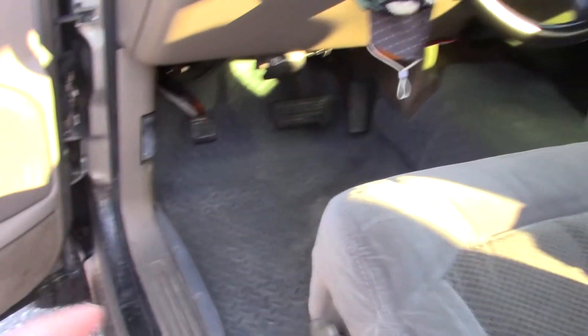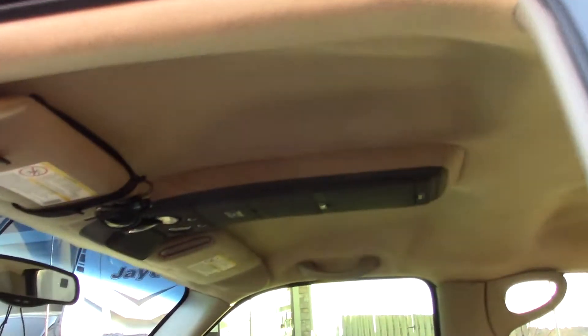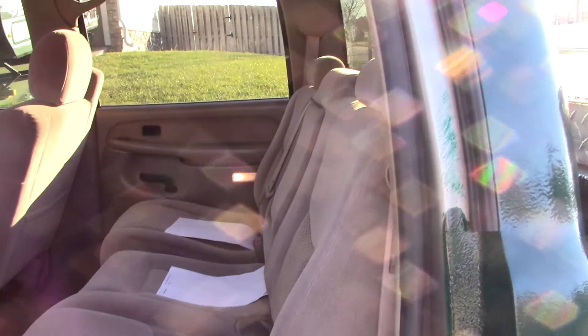I took all the seats out, peeled the carpet up, and power washed the carpet and put it all back together because that was nasty. And of course you'll have seen the headliner project — my amateur headliner work there. It's not fantastic but it's not dropping down on your head, so it's got that going for it. This back seat actually came from a local auto recycler — I happened to find one that matched the color and same cloth pattern and everything.